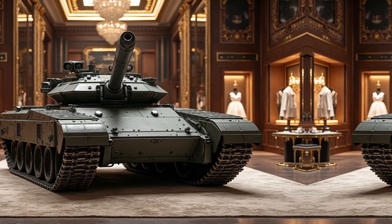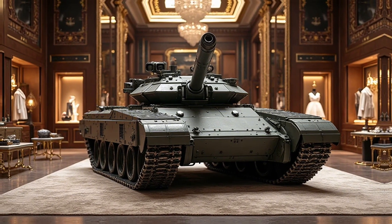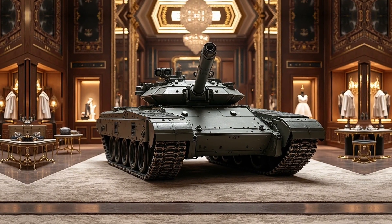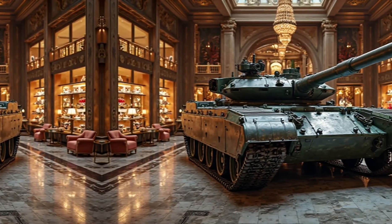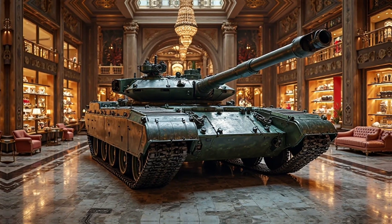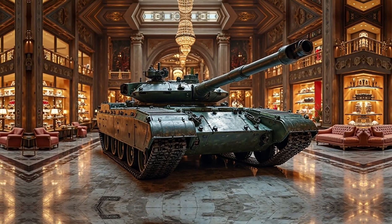Survivability is a core aspect of the T-14's design, incorporating advanced defensive measures to counter modern threats. The tank is protected by multi-layered composite armor, an active protection system (APS) known as AFGANIT, and explosive reactive armor (ERA) to neutralize incoming projectiles.